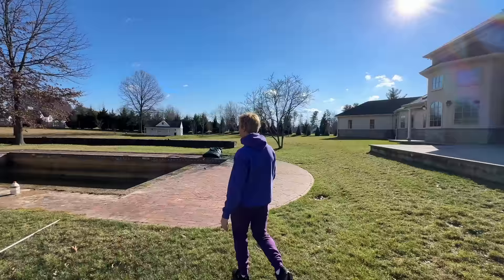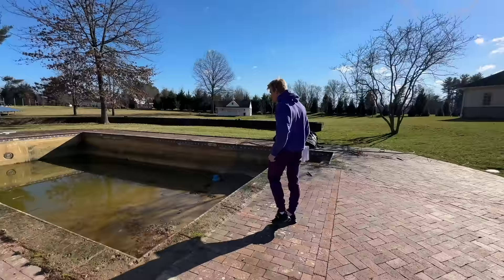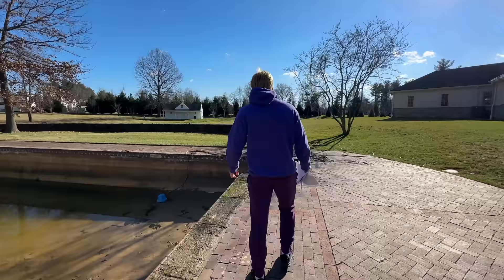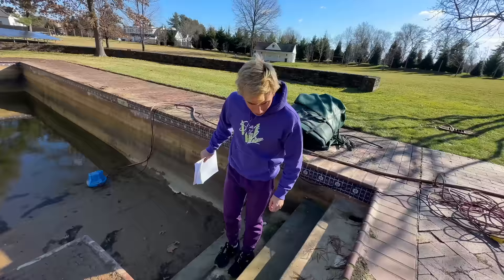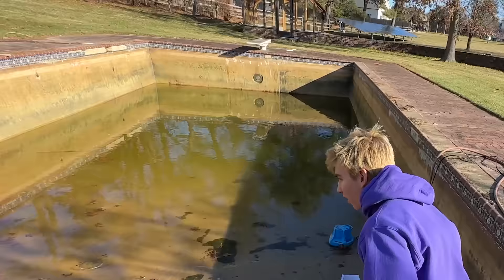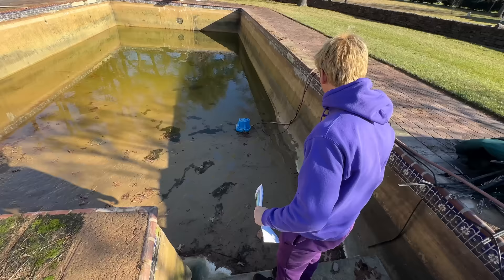And here it is. Whoa, check this out — this is crazy. Honestly, the pool looks bigger without the cover on it, and this pool is deep too. There are even steps over here — I didn't even know this thing had steps. It's so old the tile started breaking off. It's like some antique tile. There's some sort of drain plug thing here. And over here, this is filled with mud — so much mud all in this thing.